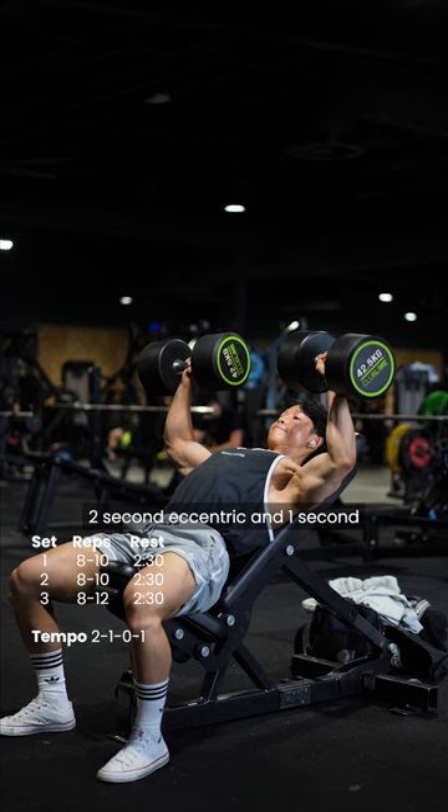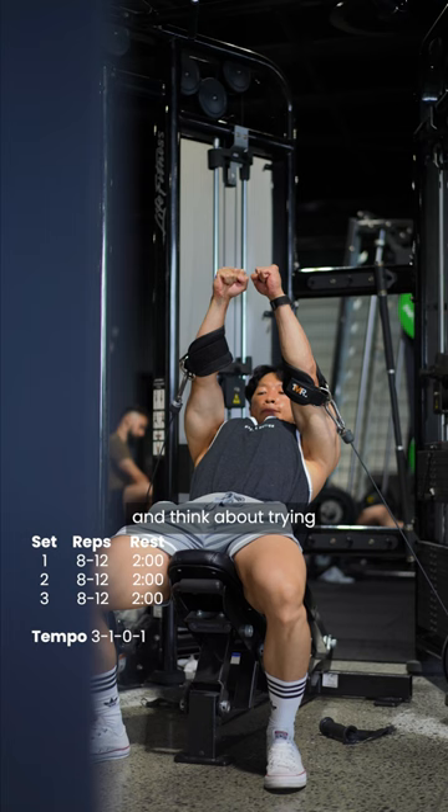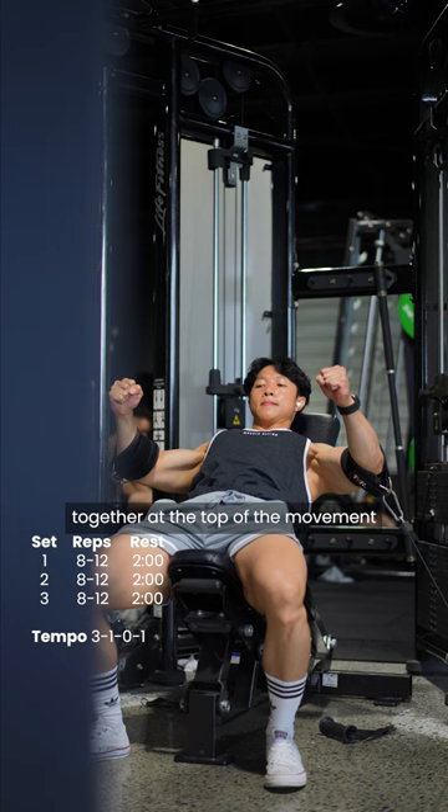Moving on to the clavicular cuffed cable fly. If you don't have cuffs, you can swap it out for handles. Try to follow the line of pull and think about trying to bring the inside of your elbows together at the top of the movement, and really hold that squeeze.